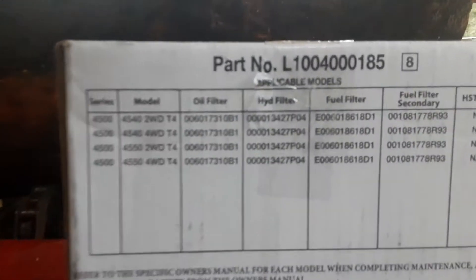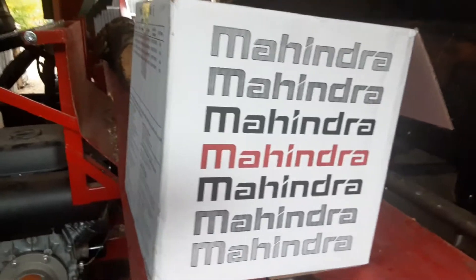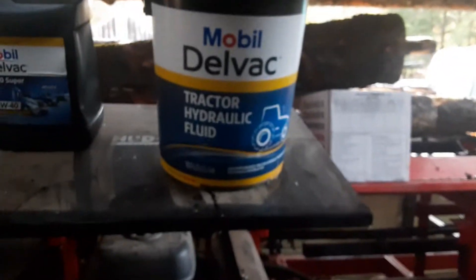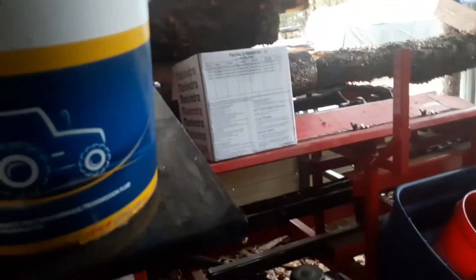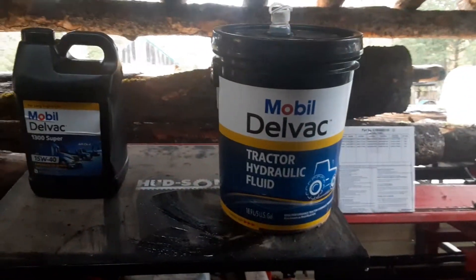This is all dealer spec stuff — what Mahindra recommends. There are the part numbers for the machine, for the filters that came in the Mahindra box straight from the dealer. The oils I bought up at my local tractor supply. This oil can actually be used for John Deere and I believe Coyote as well — that's what the book recommended. So yeah, I got it all done.